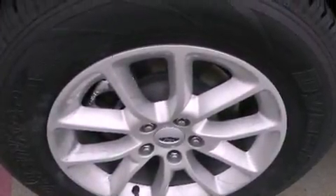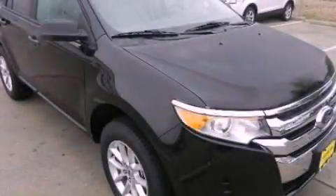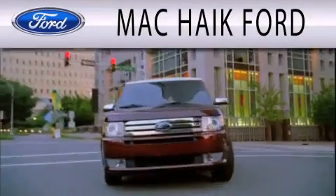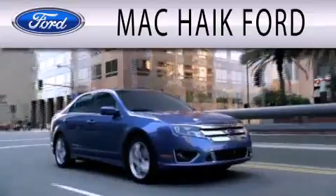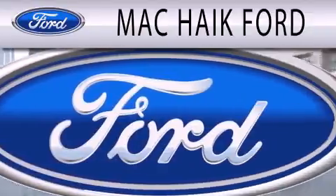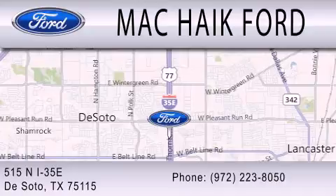We hope you found this video informative. Please contact us today. Mack Hike Ford is dedicated to doing everything possible to ensure that the experience you have selecting your next vehicle is as pleasant as possible. We are located at 515 North Interstate 35 East in DeSoto.